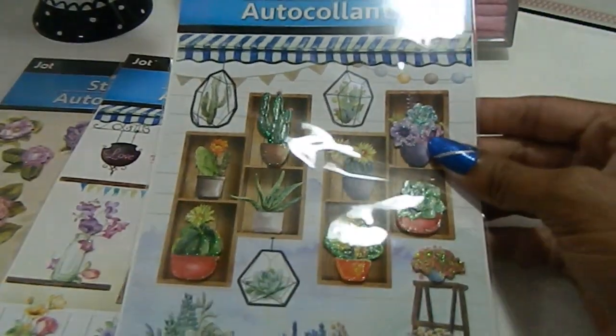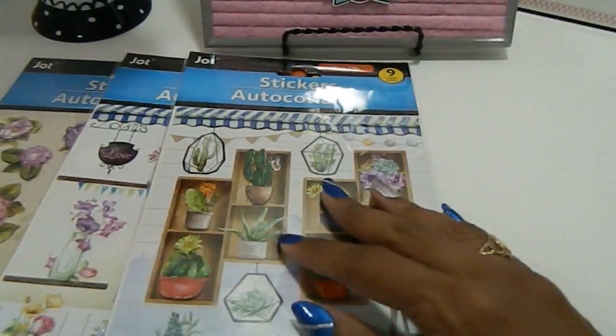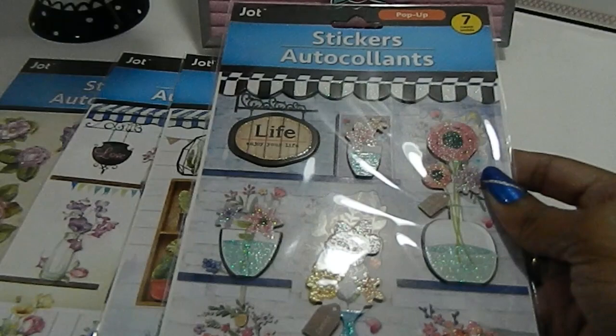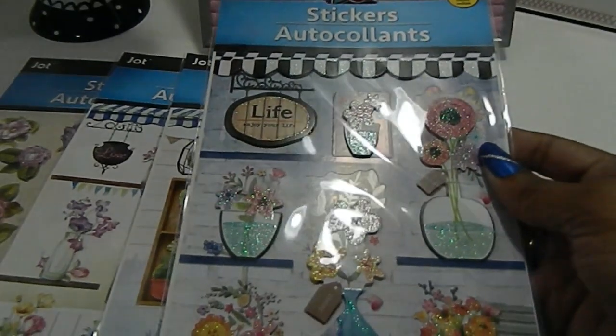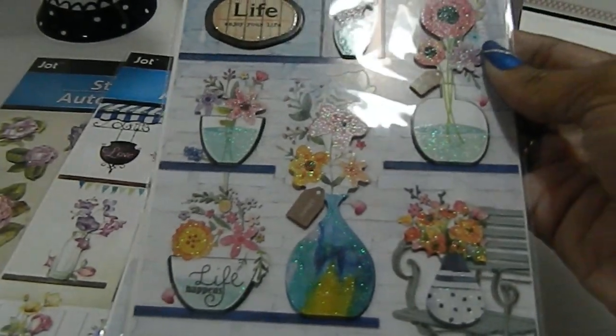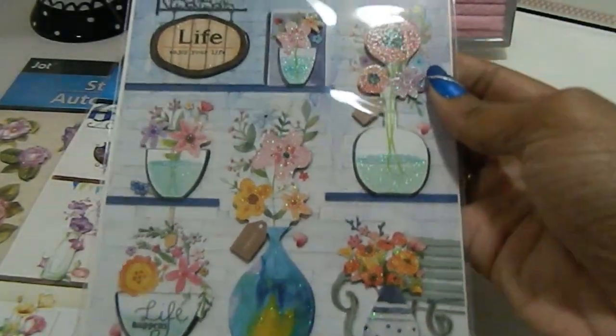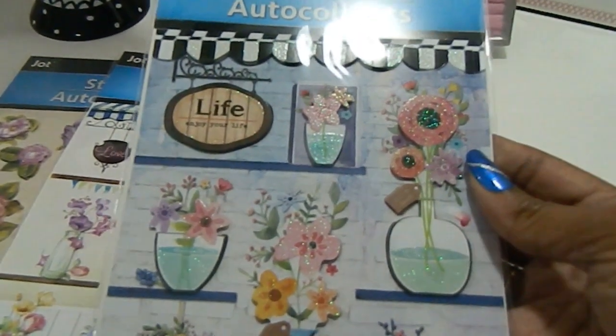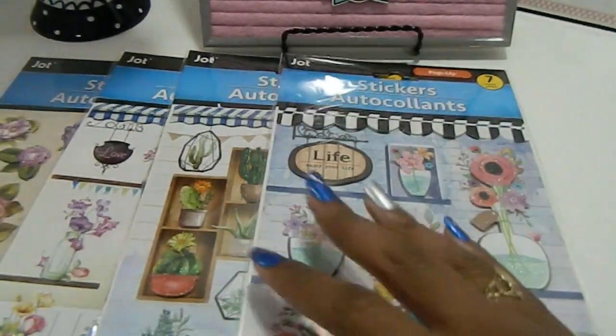I also got this one — it's a seven-count set that says 'Enjoy Your Life' and 'Life Happens,' with a cute little bench at the bottom. These stickers are just so cute. I love them, but I'm going to have to be good — this is just ridiculous, I love stickers and it's hard to say no.